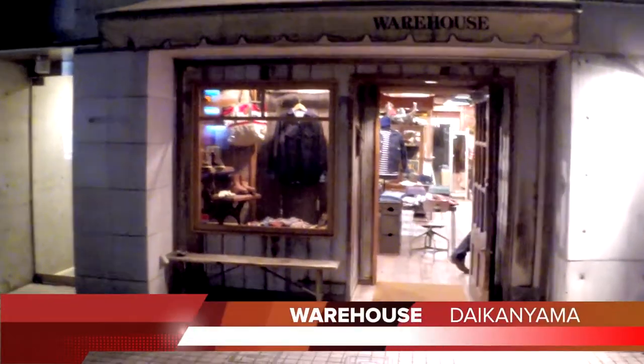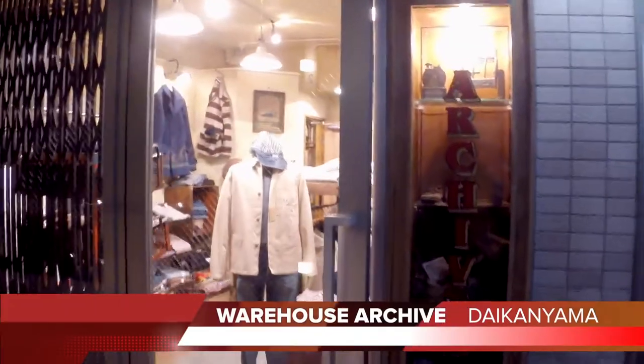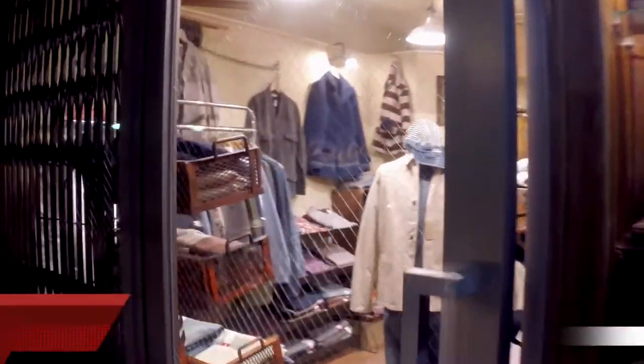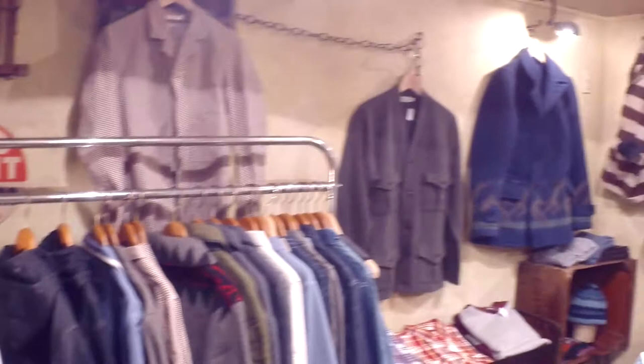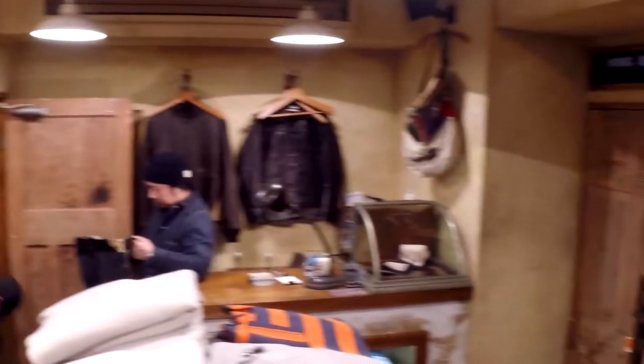Daikanyama is a very trendy street. It houses stores like Gelato and Warehouse Archive. Warehouse had brands like Warehouse, and of course Pendleton and Helles Cafe, to name a few.